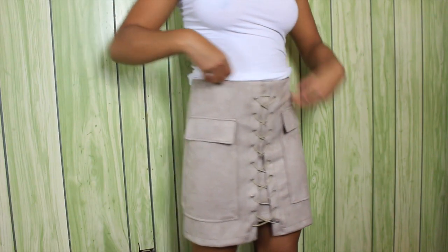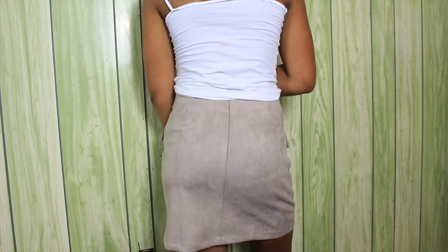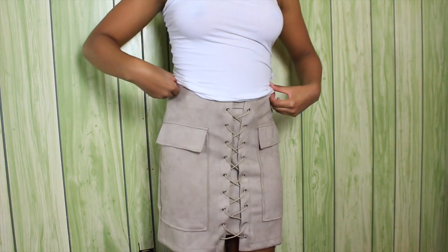I got this suede skirt, and I can definitely wear this to school because it's like fingertip length — not too short, not revealing or anything. It's just a sophisticated, classy skirt. It's like a suede, grayish nude kind of skirt. It has some lacing down it and some pockets where you can put your phone or whatever. It also has a zipper down the back. It's like a mini mid skirt — not too short and not too long, right in the middle.